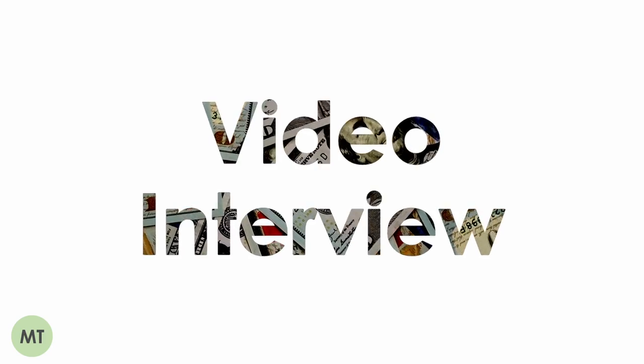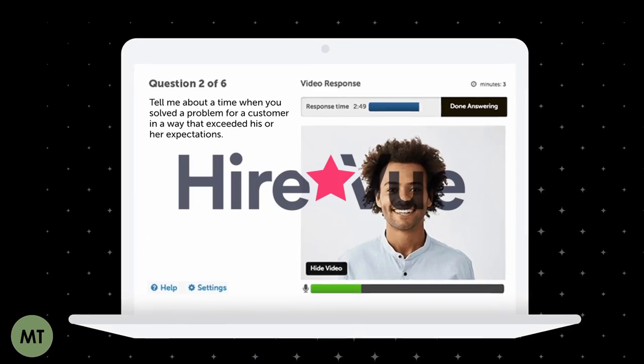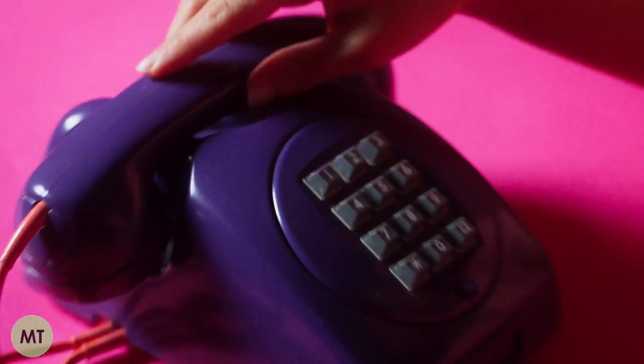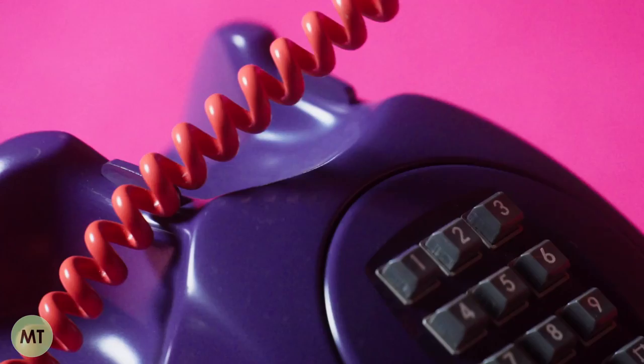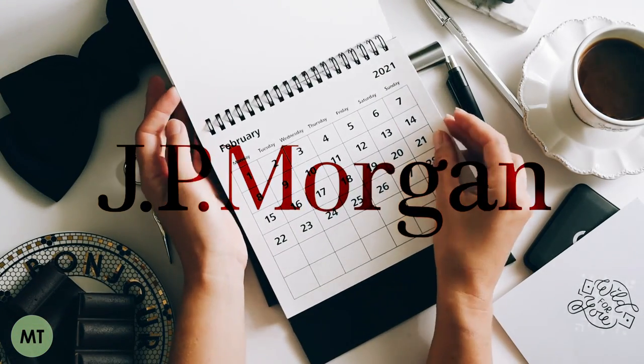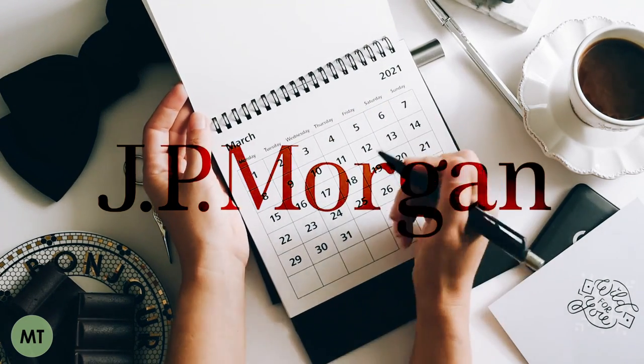Moving on to the first interview stage. This will typically be a video interview via a company called HireVue, but in some cases, including with Morgan Stanley, it will be a telephone interview. Some firms, like JP Morgan, ask you to complete the video interview within five days of submitting your psychometric tests, so make sure you are prepared to complete this stage before submitting your initial application.